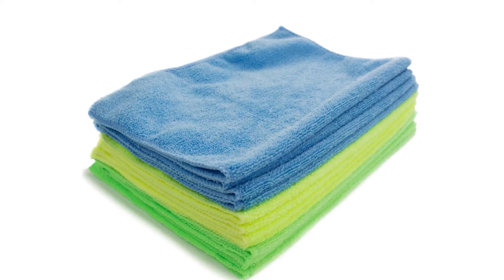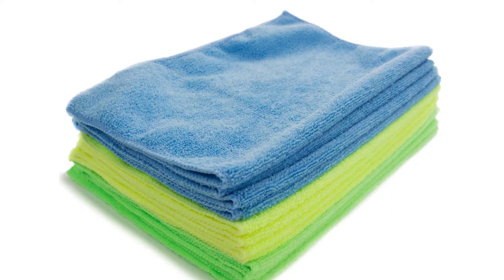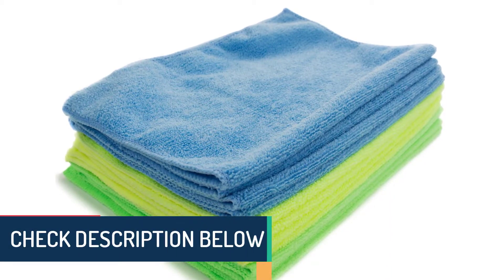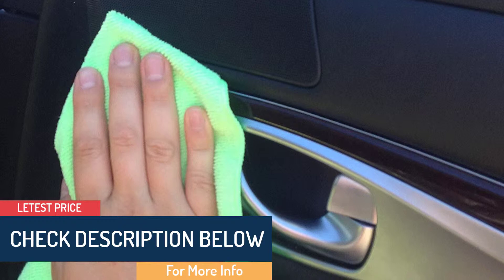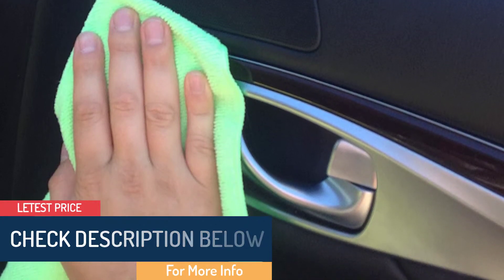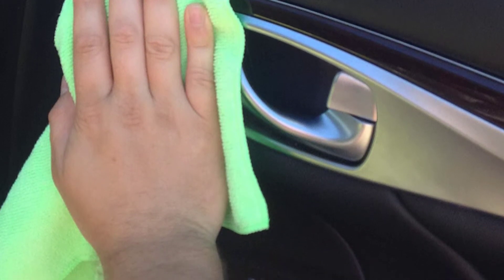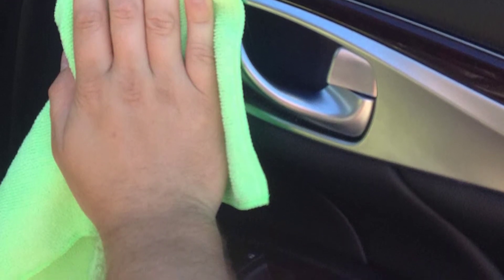These towels are very soft on surfaces and do not cause unnecessary scratches on any surface they wipe. The cloths will absorb a lot of water, weighing eight times their weight at full absorption capacity. With these towels you will save money you would otherwise spend on other towels, because they are machine washable and will not deteriorate no matter how many times you clean them.